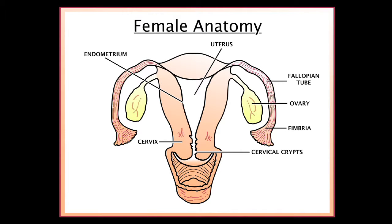The vagina, a muscular tube, connects the cervix to the external genital structures.